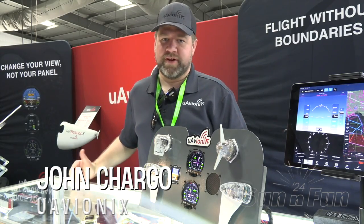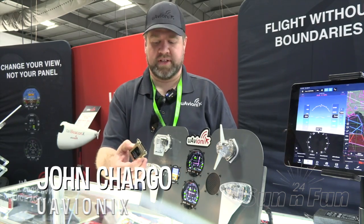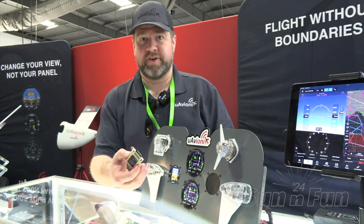Hello, I'm John Chargo. I'm at Sun & Fun 2024, and we're showing off the AVHSI, which is the latest accessory for our AV30 flight displays.